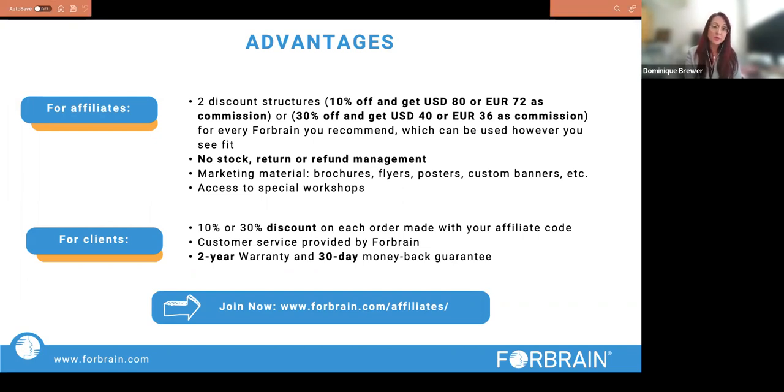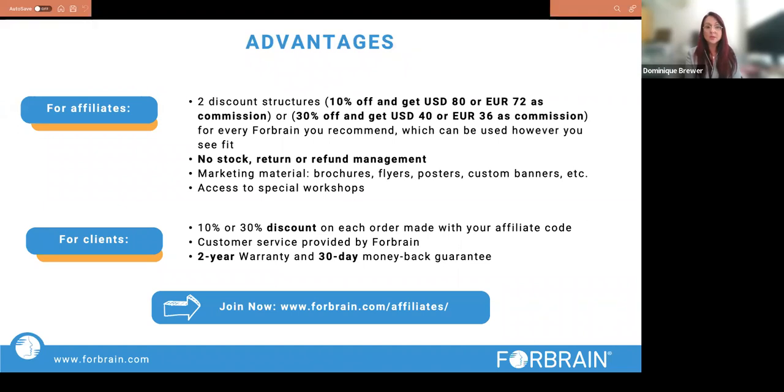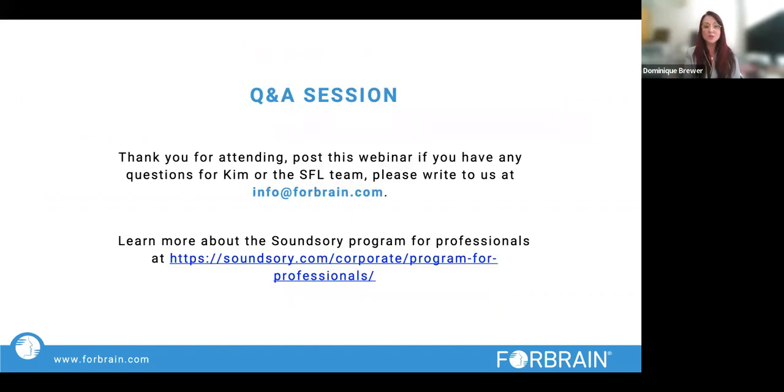For professionals who don't already have a Forebrain, there is a reading awareness campaign running at forebrain.com where you can get your first unit with a 20% discount. If you ever have questions about Forebrain or your account, you can reach us at info@forebrain.com. We are now moving to the Q&A session — there are some questions coming through and I'll read them so we can go a little bit faster.